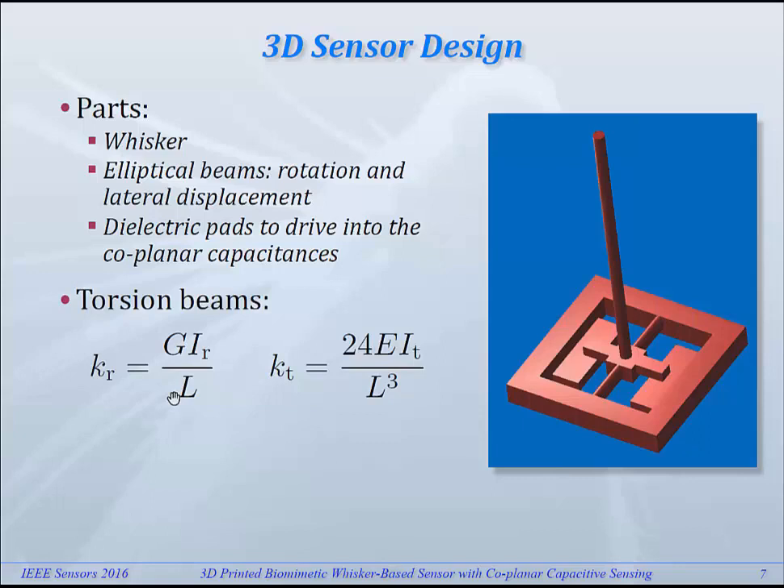The torsion beams can be tailored in the way that — given the material properties, the shear modulus and the Young's modulus — you can design the cross-section as well as the length of the beams, so you can have an arbitrary ratio of rotational stiffness and translational stiffness.